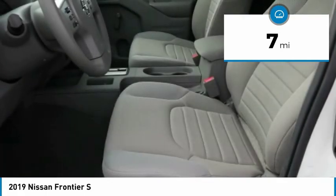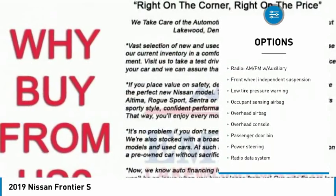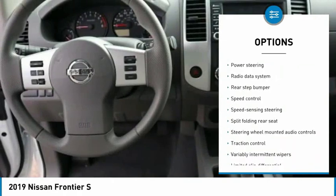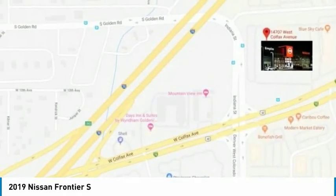Here are some of this vehicle's great options: traction control, air conditioning, dual airbags, power steering, four-wheel disc brakes, electronic stability control, tachometer, overhead console, cloth seat trim, and front reading lamps.